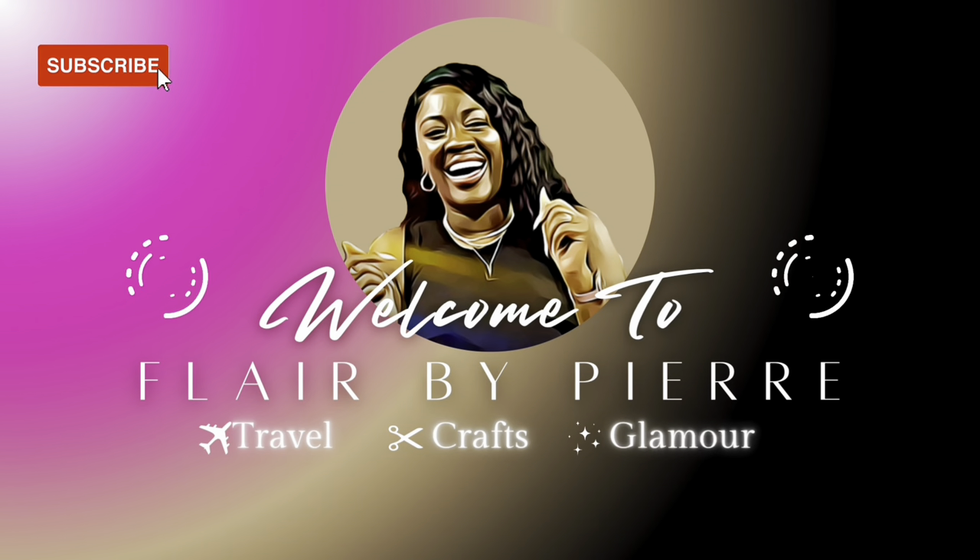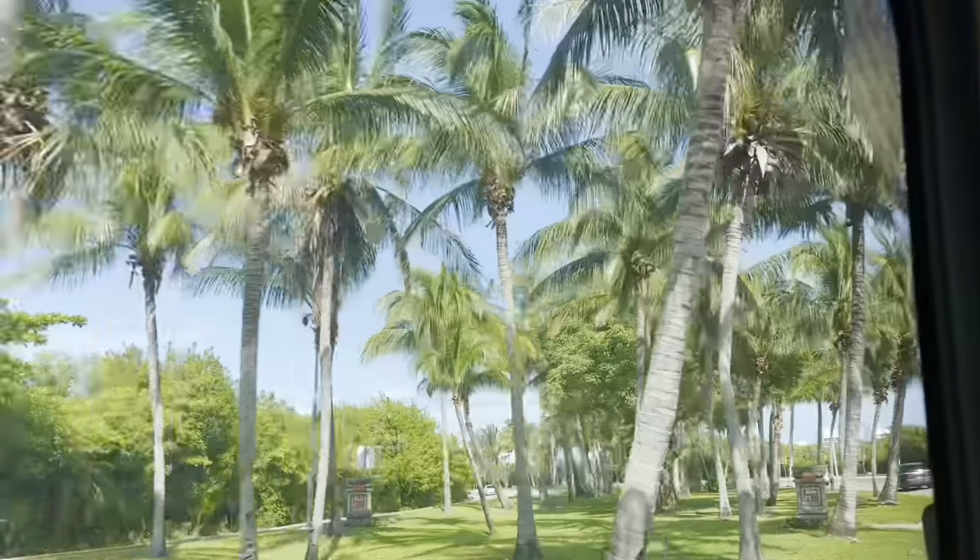Hey guys, welcome back to my channel. In today's video, I'm going to talk about the Tulum Mayan ruins, one of Mexico's popular tourist attractions, and some helpful tips in visiting.